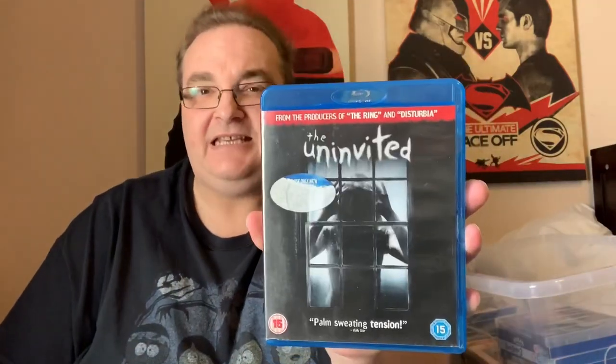I do think Monsters vs Aliens is available in regular 3D that you can buy. The Uninvited — this was sent to me by one of my viewers. It's got a sticker on the back: 'From the producers of The Ring and Disturbia.' Need to watch this one. This was 13 quid when it first came out. That also needs a new Blu-ray case because it's a bit tatty — I think they might be like ex-rentals.